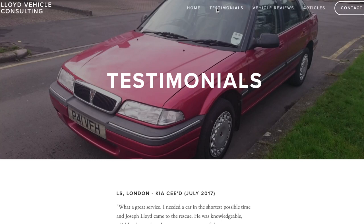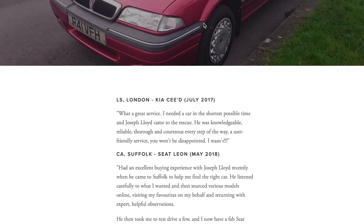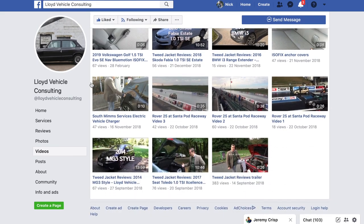Thank you for watching this episode of Tweed Jacket Reviews. My name is Joseph Lloyd, I'm an independent vehicle consultant — I find cars for people. Please subscribe to the channel if you'd like to do that, and don't forget to like this video and leave a comment below. If you wish me to source a car for you, I'd love to do that. My website is www.LloydVehicleConsulting.co.uk — please use the contact me page to get in touch. I've got a Facebook page as well at facebook.com/LloydVehicleConsulting. Thank you.